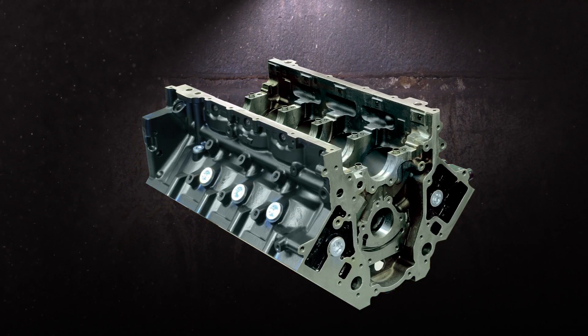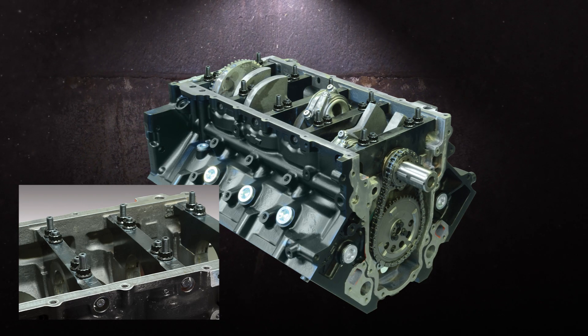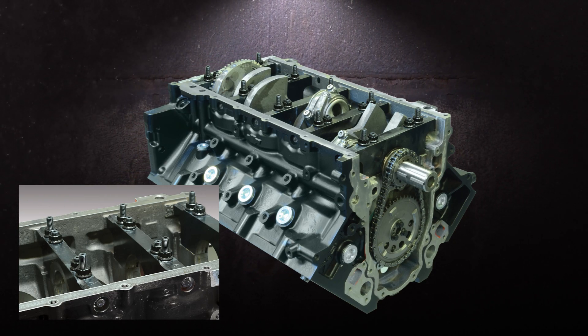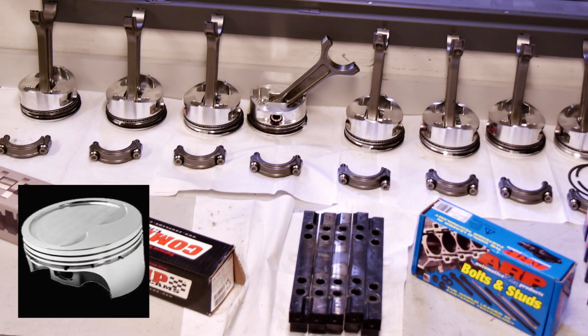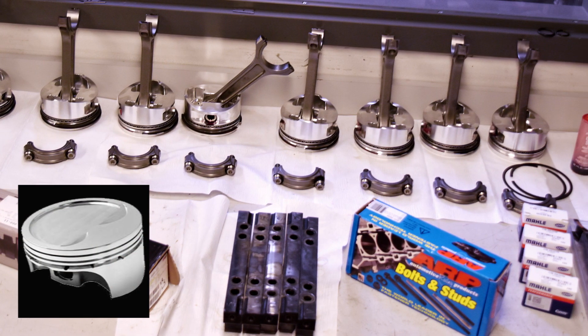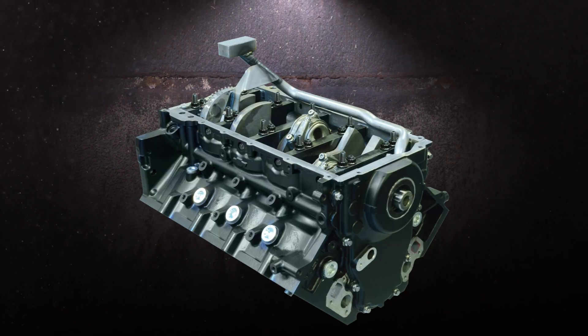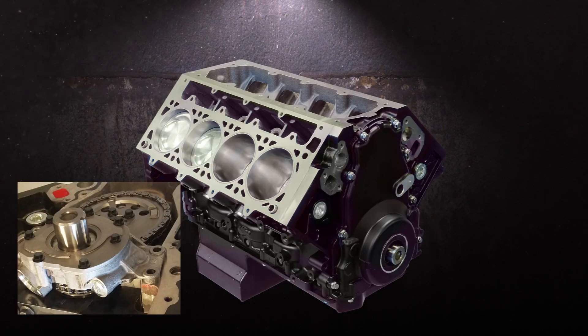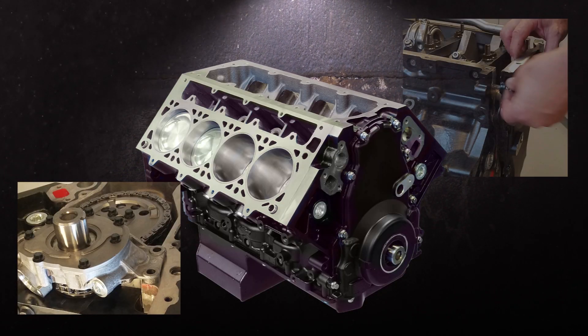The short block features a forged steel Callies Magnum stroker crankshaft and ultra I-beam rods, plus JE 2618-alloy forged aluminum pistons with a minus 28cc dish to accommodate the turbos. A custom Comp hydraulic roller cam and lifters control the action, with a Cloyes timing chain lurking behind the front cover.